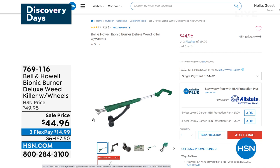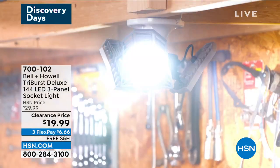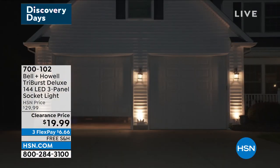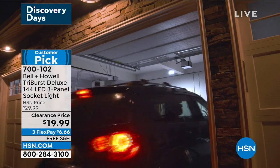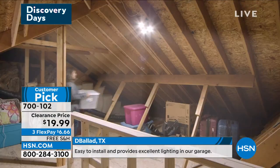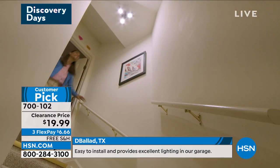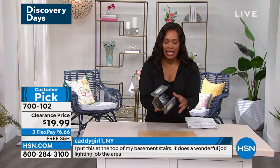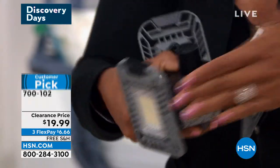Item number 769-116. If you want to check out all the details or pick it up right now, you can go to hsn.com. But we're going to start off with an item from Bell & Howell that has been crazy popular. Instead of just twisting in a light bulb and having one lone wimpy light, you can actually twist in the Tri-Burst Deluxe 144 LED three-panel socket light and have adjustable light wherever you want it. You literally just screw this into the light socket wherever a light bulb currently is.